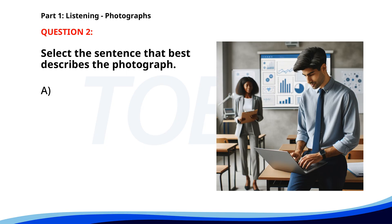Number two. A. A man is using a laptop while a woman takes notes. B. Workers are preparing for a meeting at a construction site. C. A group of students is attending a workshop. D. People are giving a presentation in an office. The correct answer is A. A man is using a laptop while a woman takes notes.